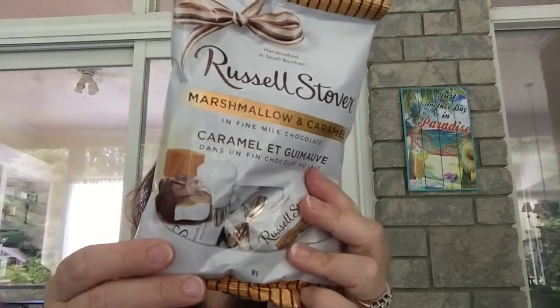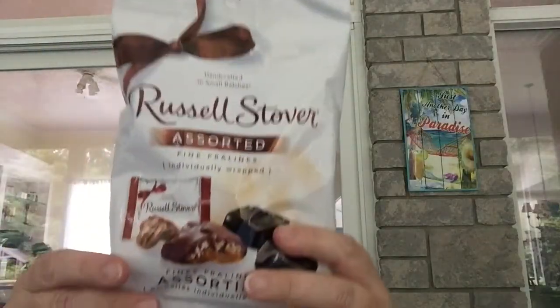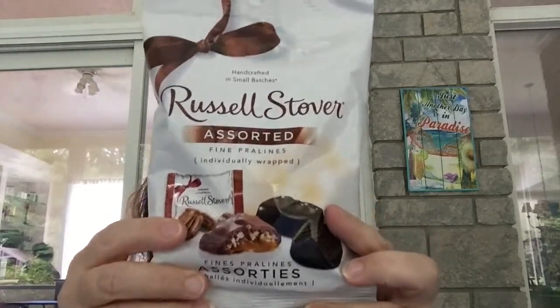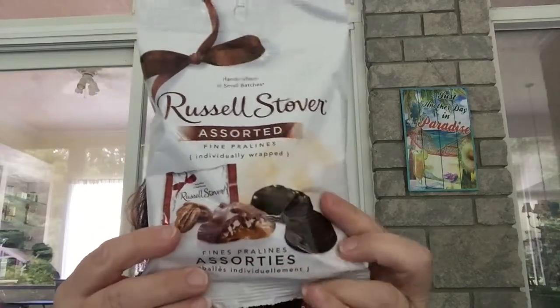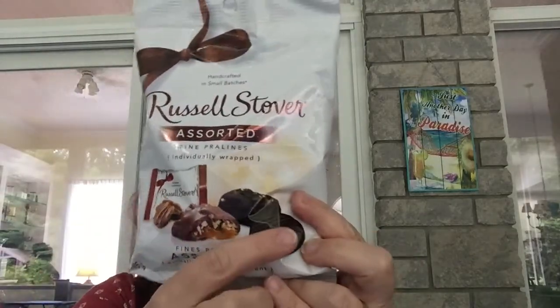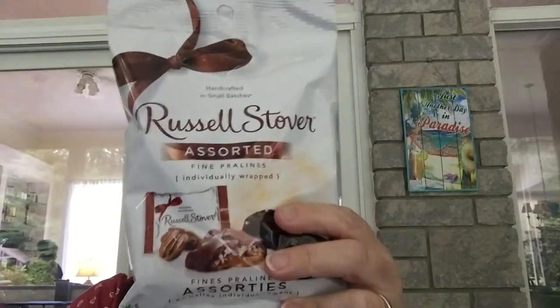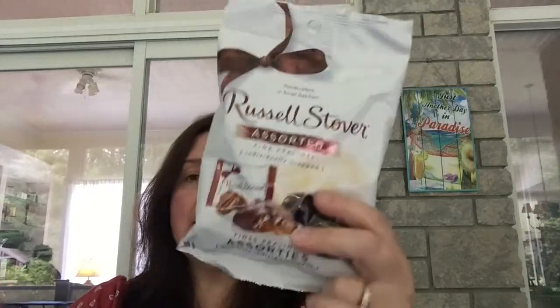I think I got two bags — no, I only got one bag of this. And this is the first time I've seen these at Dollar Tree: the assorted pralines. I thought this looked a lot like turtles, which I just love to eat. There's mint and coconut in here, so these are all my favorites, and I know my guys will like them as well.